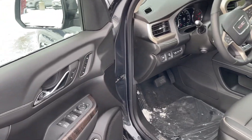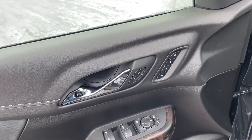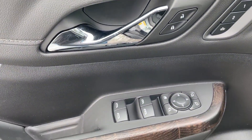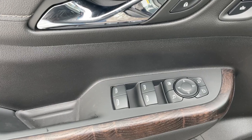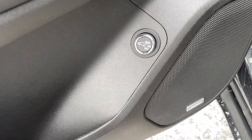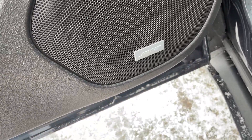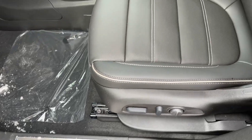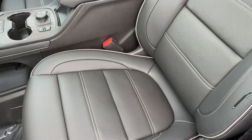Here we are coming into the Acadia Denali. Options on the driver's door include memory seats, unlocking and locking the door, and options for windows and mirrors, as well as the rear tailgate. It does have the Bose Premium Stereo System. Here's our nice Denali labeling and stitching.